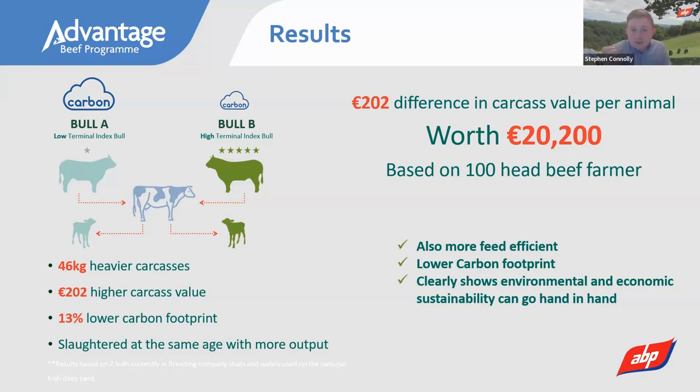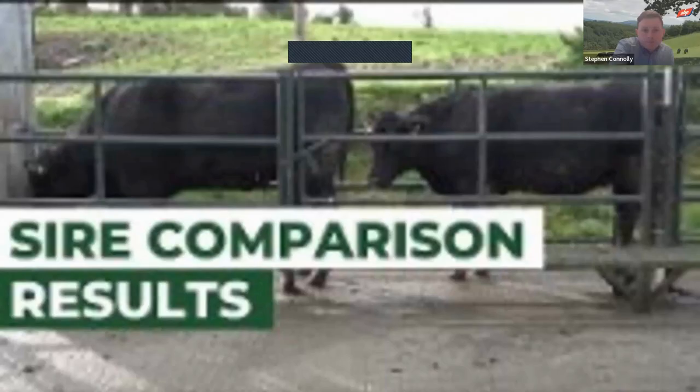Importantly, better beef quality does not mean harder calving. You can achieve both — similar calving difficulty with better beef genetics — and Rose will touch on how to do that. Stephen introduces a short video showing two heifers from the trial farm, which demonstrates the visible difference in carcass that genetics makes.